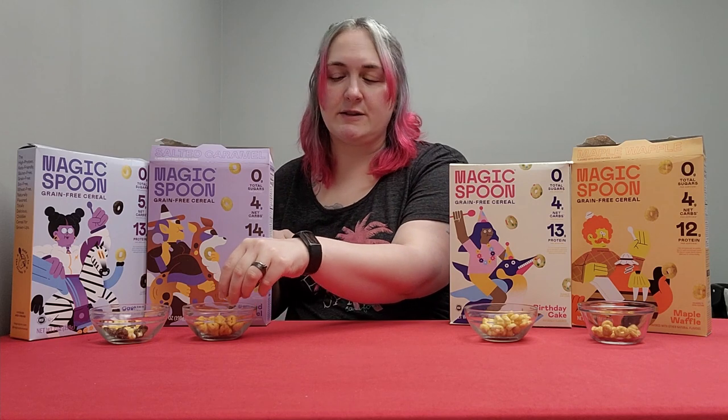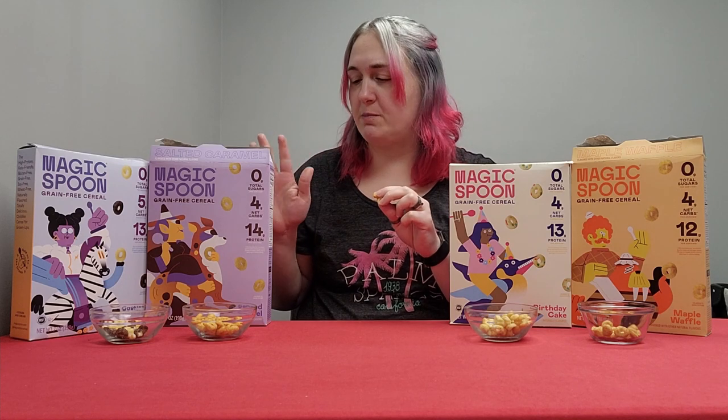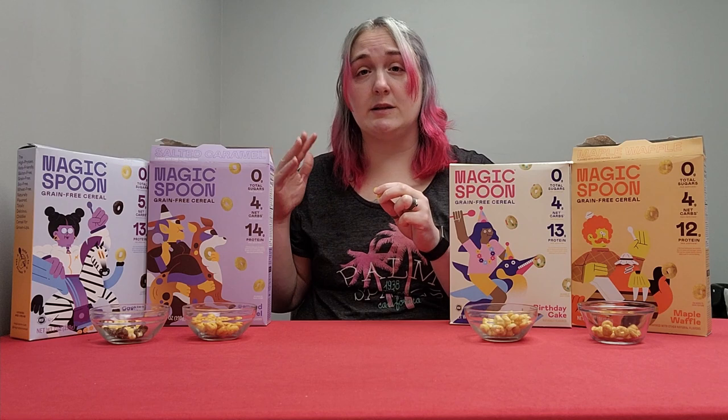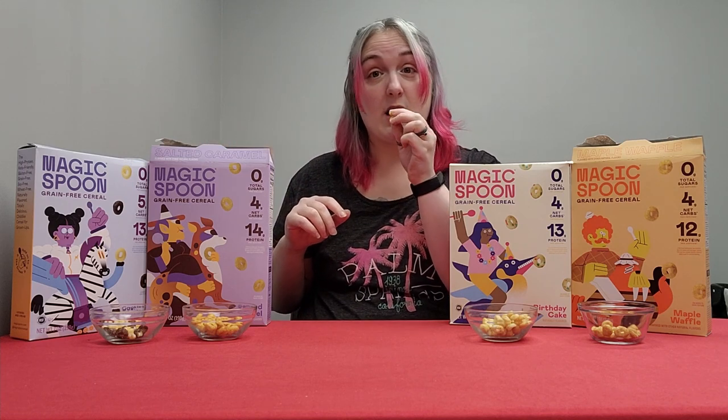It is expensive, but if you go online you can usually get some percentage off. I don't have an affiliate with them, but you can usually get a deal if you buy like six boxes or do a subscription. Now let's try the salted caramel.